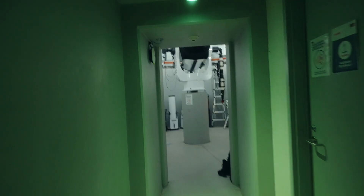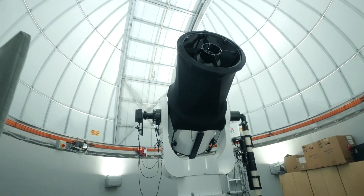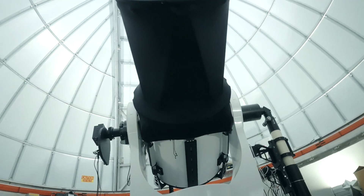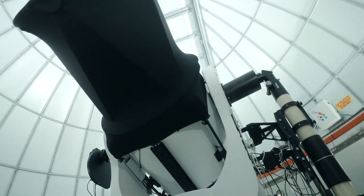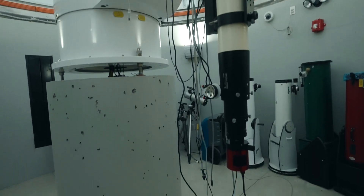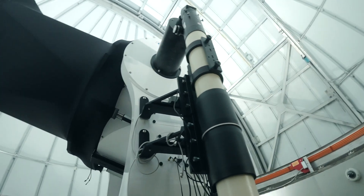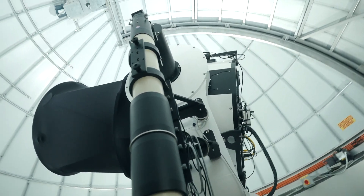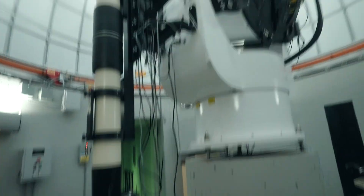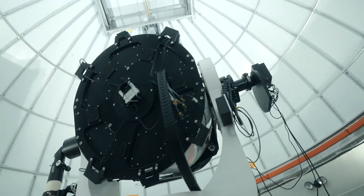All right, my friends, we are in. Let's check out this bad boy — the PlaneWave CDK700. Astronomy nerds, bow to your God. This periscope is for accessibility. You can put an eyepiece for people with mobility issues, or those who are a little shorter, and they can still access the telescope and experience the night sky. That's really well thought out — very conscientious of them to install that.